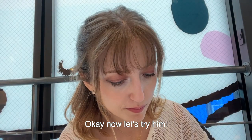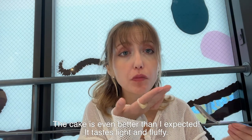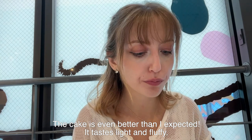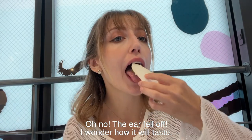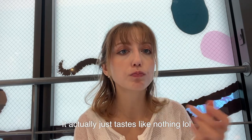Now let's try it. Mmm, that is so good — the cake is even better than I expected. It tastes light and fluffy. Oh no, the ear fell off. I wonder how it will taste. It actually just tastes like nothing.